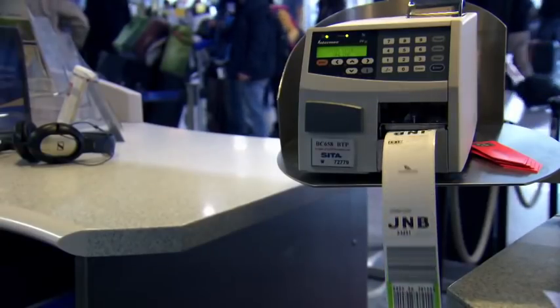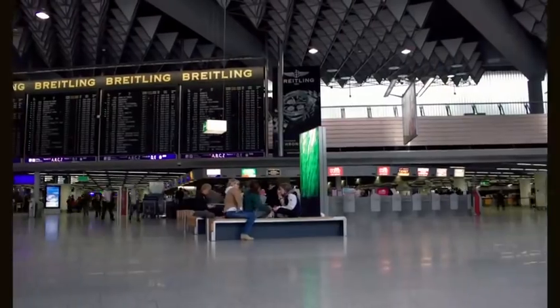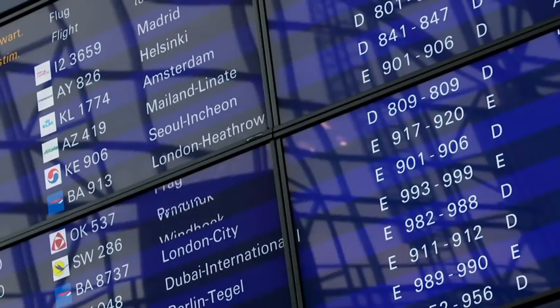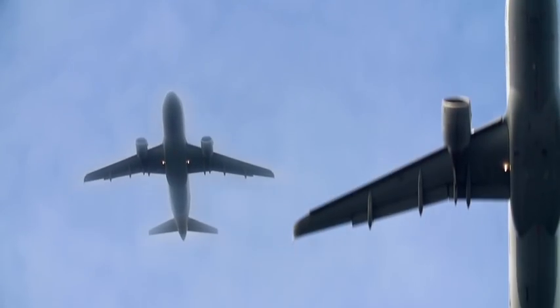Every day, passengers trust the airport with more than 100,000 pieces of baggage. Each case is precious, personal. You certainly don't want to arrive on holiday with someone else's underwear. Every piece of baggage that goes through our system belongs to somebody. We try to think, what if that was my bag? The airport aims to get every bag onto the right plane within 45 minutes of checking. How do they do it?